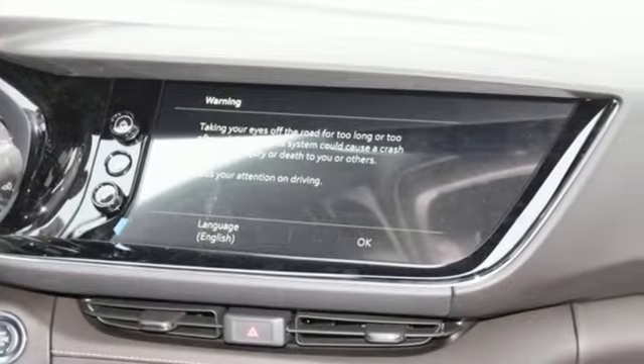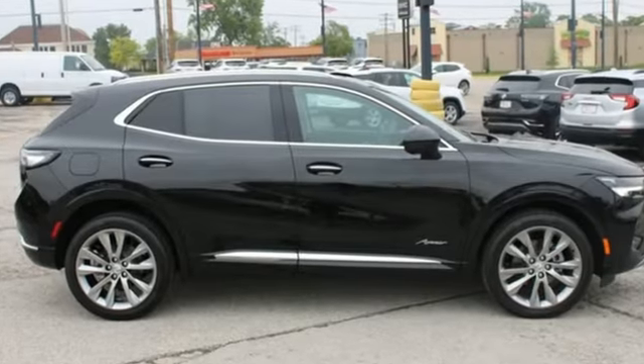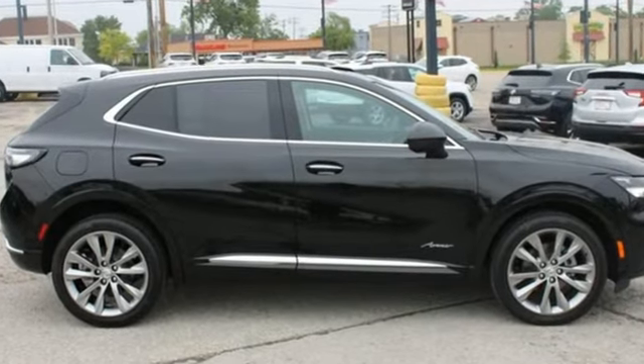Imaginative luxury for the real world. That's today's Buick. Someone's going to drive this fantastic vehicle off the lot. Should be you. Test drive it today.